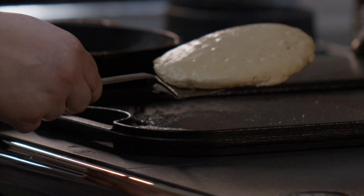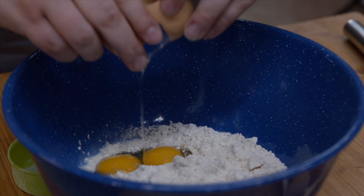The Housewares Room is one of our favorites and our customers' favorites too. If you like to bake or cook, we have everything you need.